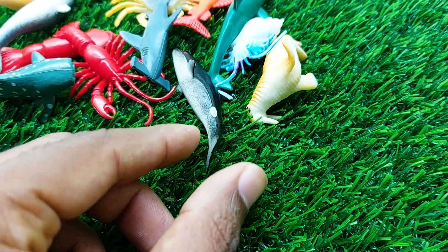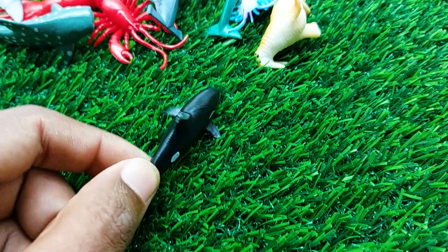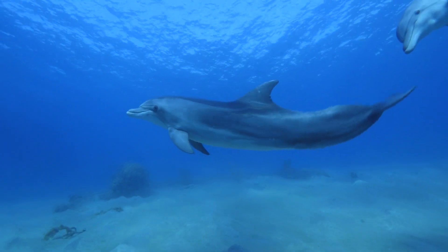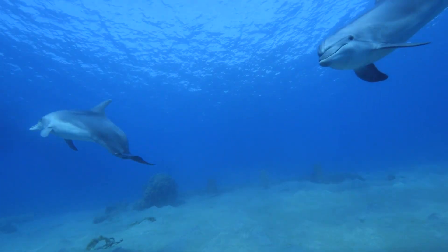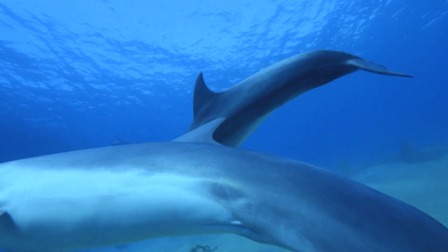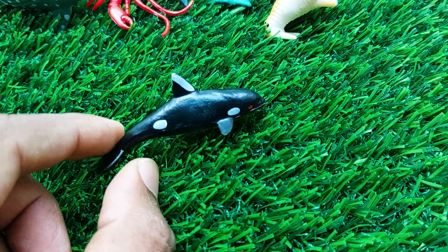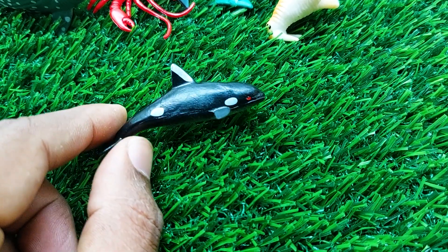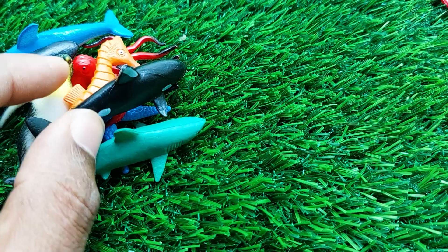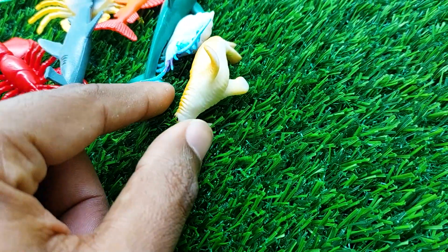There is another one — wow, this is another dolphin. This dolphin is very nice and beautiful also. I'm collecting this dolphin outside here.